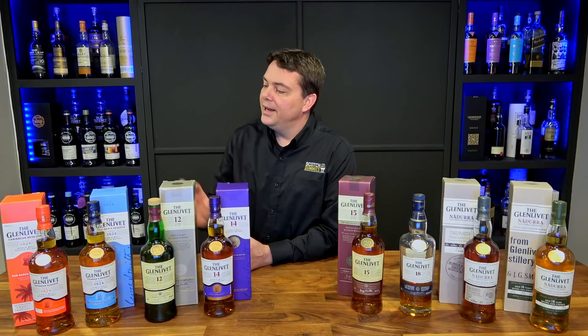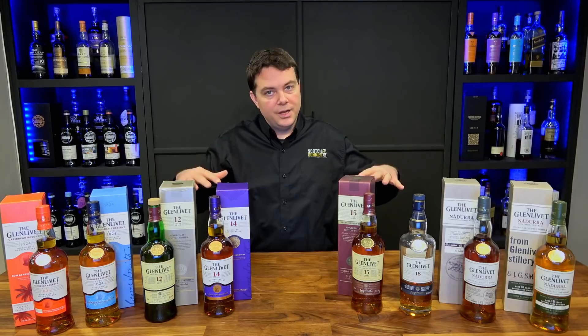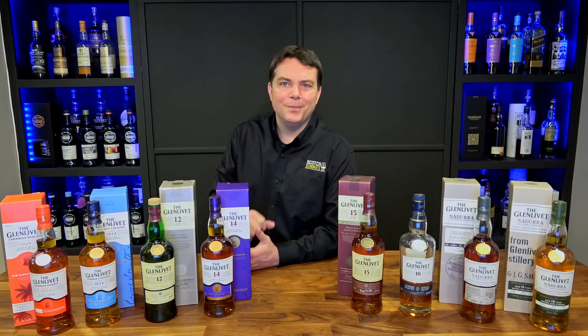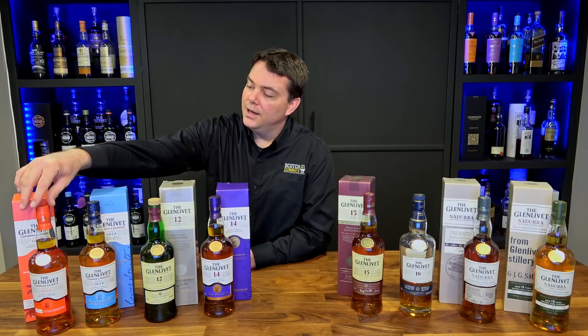Let's talk about Glenlivet's core range. They have a lot of bottles and a long and prolific history of distilling. We're going to focus on bottles that are currently being produced and readily available, though we may touch on a few specialty ones. Right here we've got their two NAS versions.